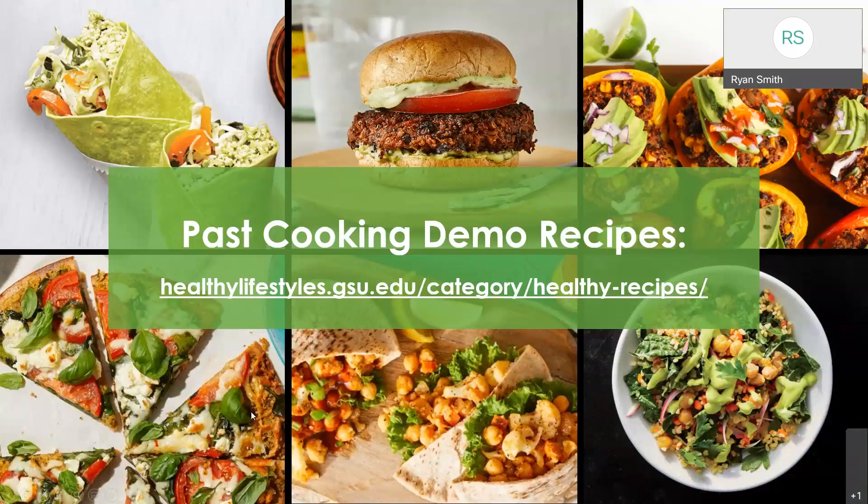I also want to highlight that I do cooking demonstrations. On our website we have an online e-magazine at healthylifestyle.gsu.edu, and at the top right there's a tab where you can view all of our past cooking demonstration recipes. Some of them are things I showed today, but there's also a ton of recipes I've done over the past two years. You can scroll through there and look for nutritious ideas if you're in the market for a new and fun recipe.